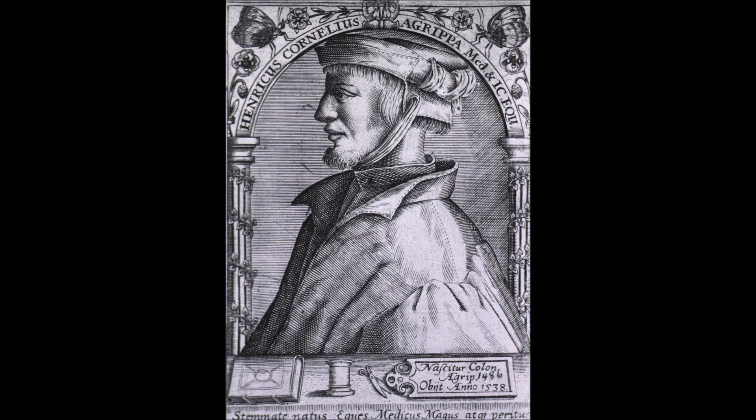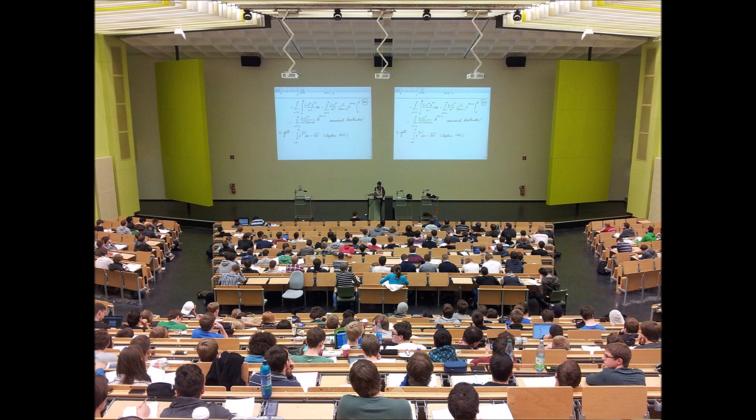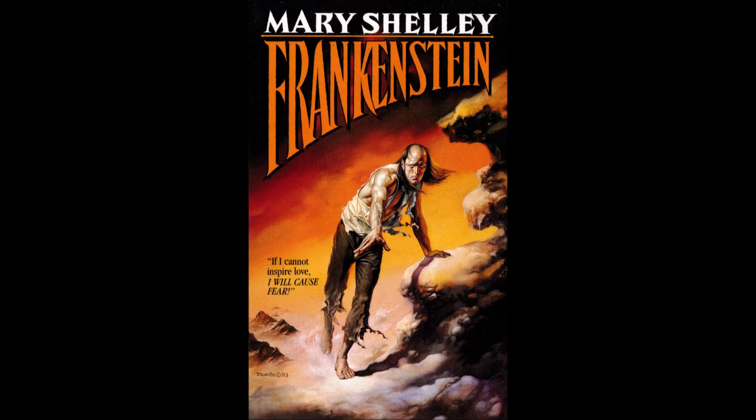Frankenstein is from Geneva. Thanks to a faulty education, he grows up studying ancient scientists whose beliefs and systems are thousands of years out of date. He enters college and struggles to adjust to modern science. The story really gets started in Chapter 3, which is 40 pages in.